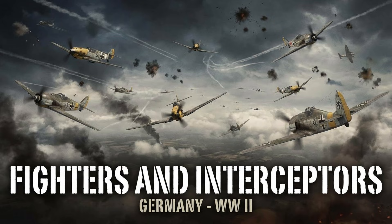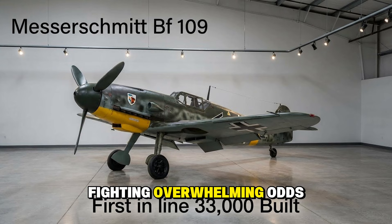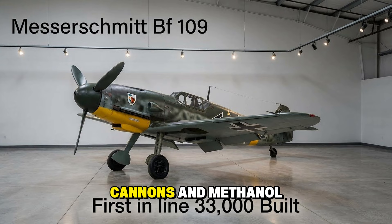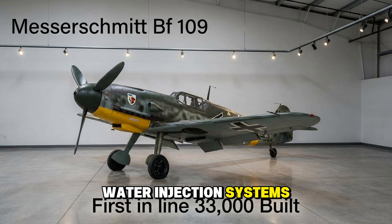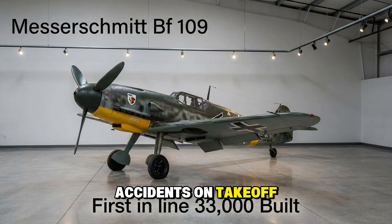We start with the tip of the spear — the fighters that battled for air superiority from the English Channel to the steppes of Russia. The Messerschmitt Bf 109: the absolute backbone. By 1944, the Gustav was fighting overwhelming odds, packed with heavier cannons and methanol-water injection systems for speed boosts. It wasn't the easiest plane to fly — its narrow landing gear caused countless accidents on takeoff. But in the hands of an expert, it was lethal.